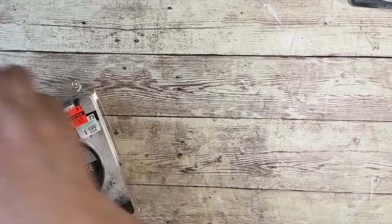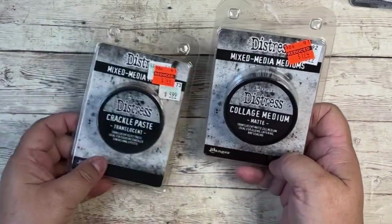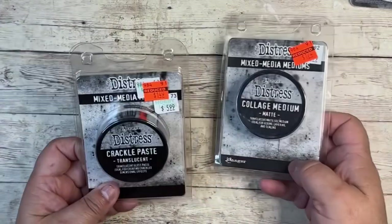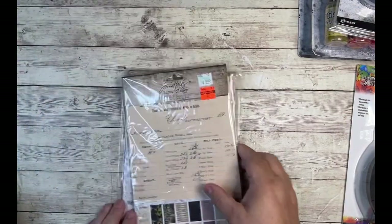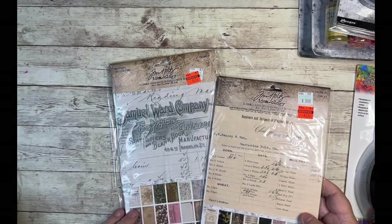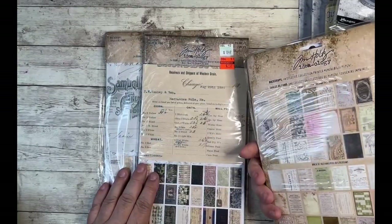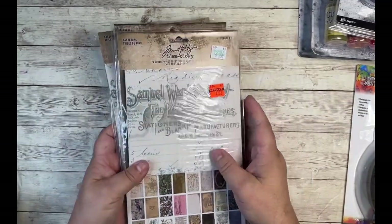I got a couple of different pastes — the Collage Medium Matte and the Crackle Paste Translucent. Both of these were originally $5.99. I got this one for $1.74 and this one for $1.49. Also from Tim Holtz, I got a few of these paper packs called Backdrops, originally $8.49, for $2.12. They had a couple of different sets. These are really great for doing your different paper crafting projects, and the paper quality is really wonderful.